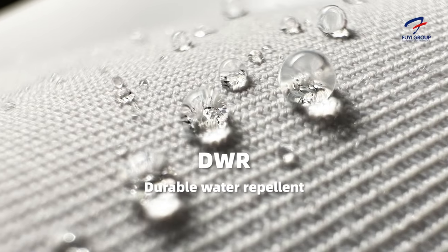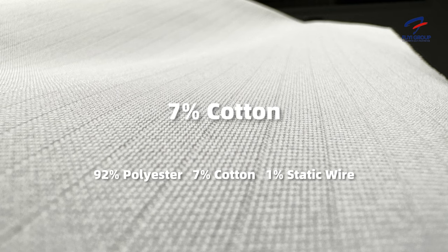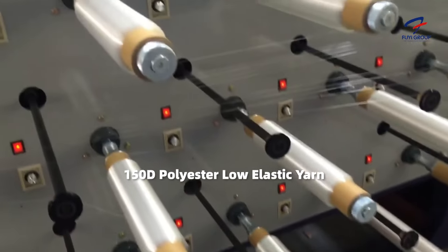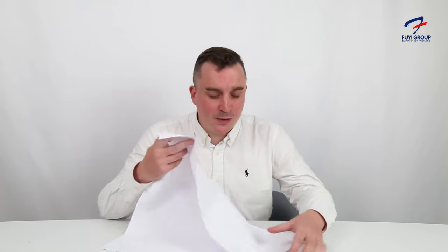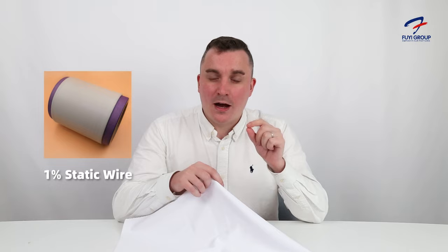We apply the DWR function — Durable Water Repellent — which is a polymer added to the fabric in the last process of production. Kbeni also contains a seven percent cotton makeup, which allows for a nicer feel on the skin. The polyester aspect is made of 150d polyester elastic yarn. Because of this fabric makeup, it can be both soft and firm. We also use a double weaving process, which means the exterior is very neat and the interior is very breathable.